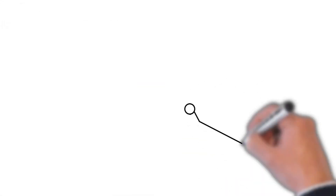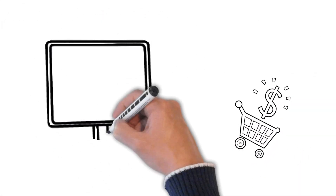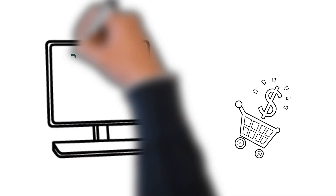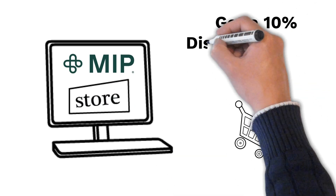This software can be used to draw awareness to a product that needs a little extra push, or to promote online sales. Create professional whiteboard videos for any subject.